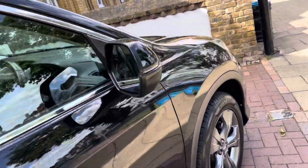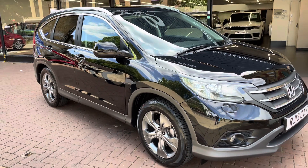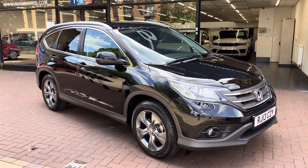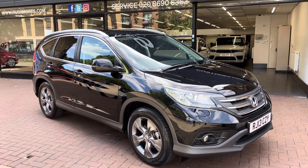Apart from that minor defect, the car is in immaculate condition considering its age and mileage. If you have any further questions or need finance arranged, please don't hesitate to give us a call — we're more than happy to help. Thanks for watching.